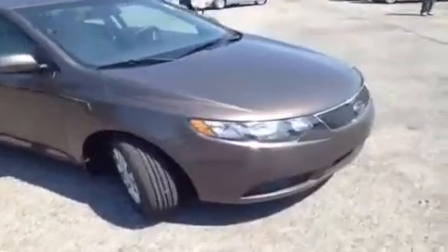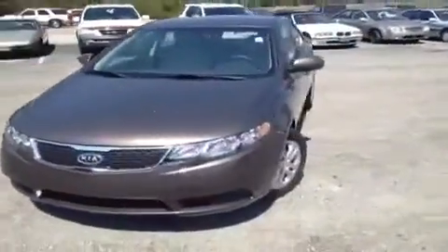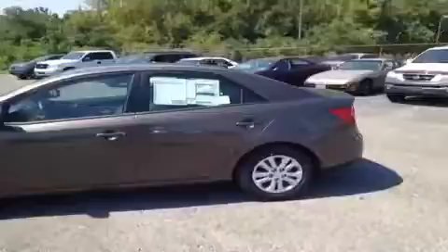Hey everybody, this 2013 Kia Forte EX video demonstration is brought to you by Carnival Kia Rivergate, which is located just south of the Rivergate Mall at 1536 Goudison Pike North in Madison, Tennessee.